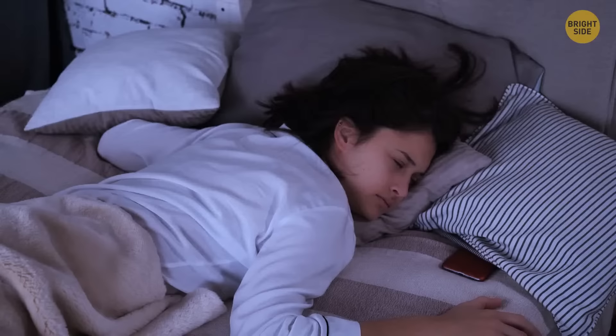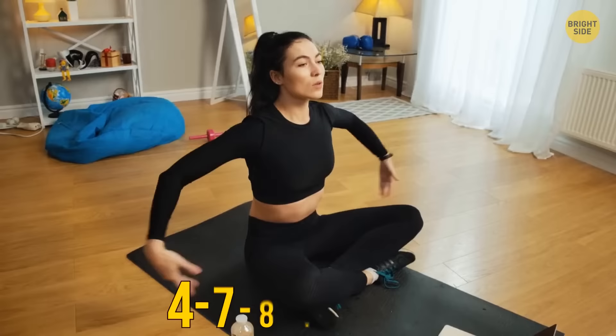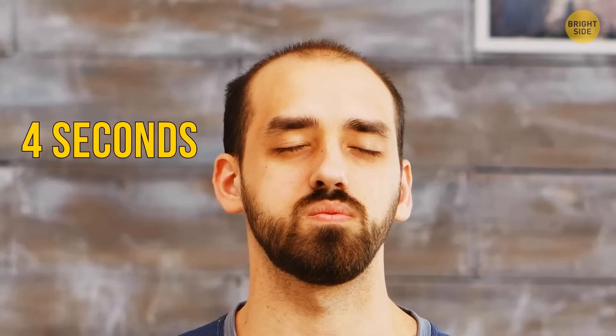Also, try not to look at the clock — the thought that there's just three hours left before the alarm rings can make you upset. The 4-7-8 method is a breathing exercise that reduces anxiety and stress. You can do this at any time. Touch your tongue tip to the back of your upper teeth. Exhale through your mouth, letting out a whistling noise. Close your mouth and take a deep breath through your nose for 4 seconds. Hold your breath for 7 seconds. Open your mouth and exhale for 8 seconds. Keep holding the tongue to your upper teeth. Repeat the exercise at least 3-5 times.